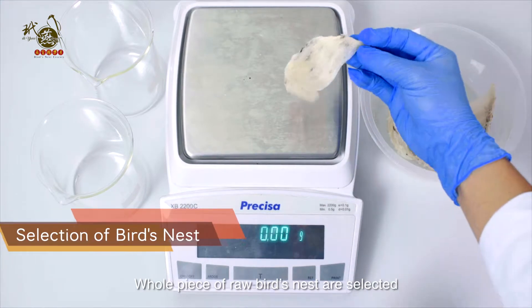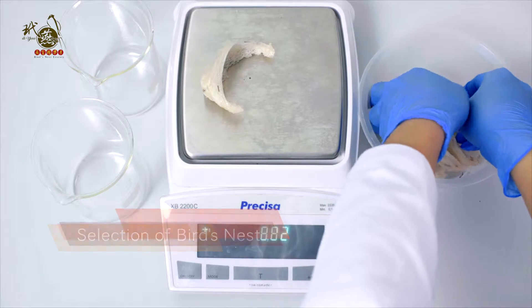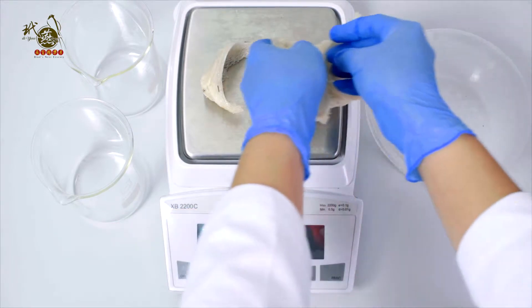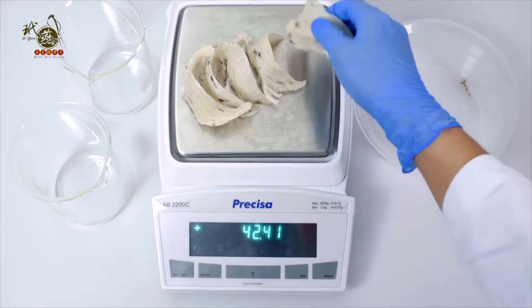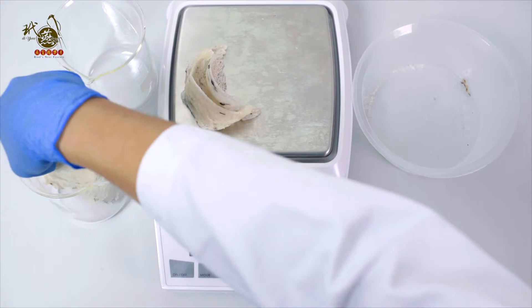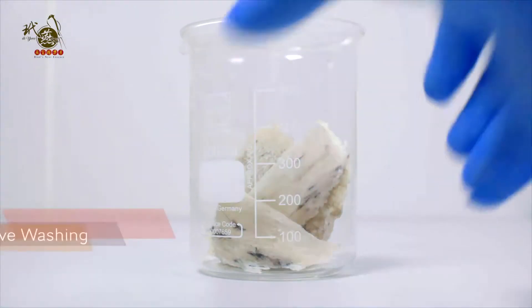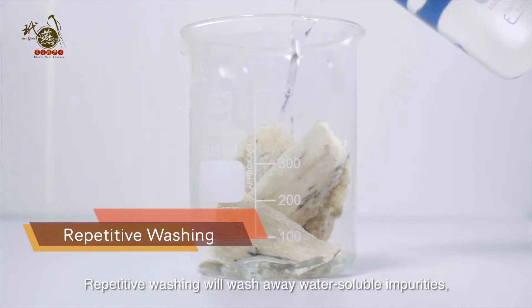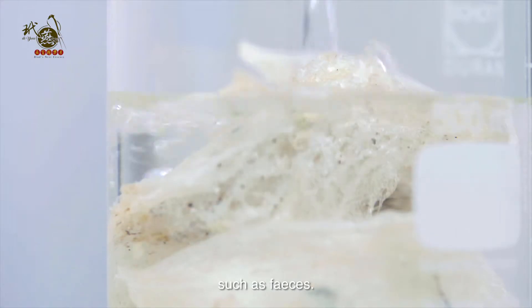Whole pieces of raw bird nest are selected before processing into essence. Repetitive washing will wash away water-soluble impurities such as feces.